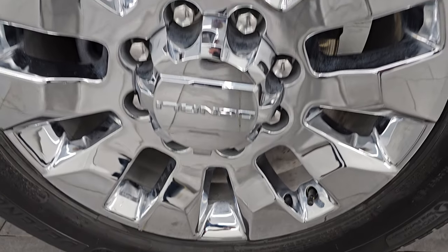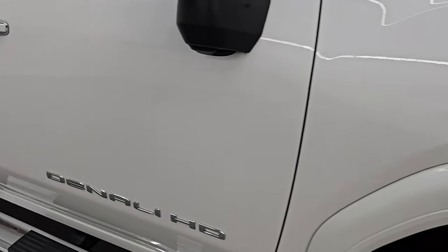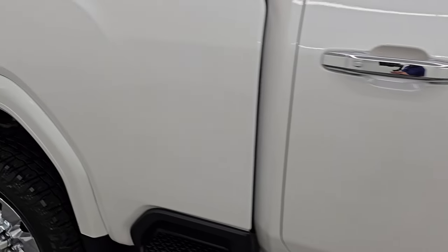Passenger side front wheel — no major scuffs or scrapes on there. White frost tri-coat has got a lot of metal flake in it, a lot of pearl, some kind of purples, pinks, and even light blues in there. Paint is in really nice condition on this truck. As you go down this side of this 2020 GMC Sierra 3500, take note of how clean the body is, how reflective and mirror-like that paint is.